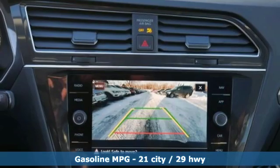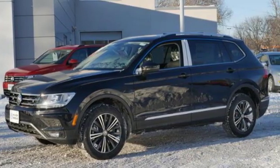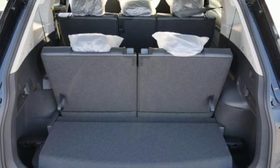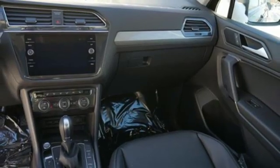Automatic transmission, dual zone climate control, streaming audio, rear parking sensors, front heated bucket seats, power heated mirrors, external memory control, aluminum wheels, doors and push button start proximity key, and intercooled turbo inline four-cylinder engine.